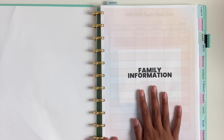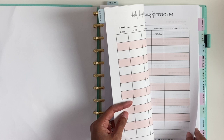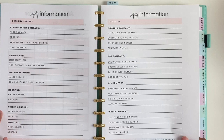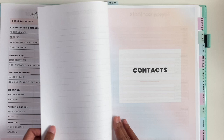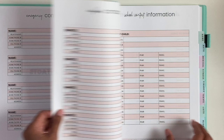For the home management binder, I have family information — this includes our kids' height and weight tracker, and you can print as many copies as you want for these sections. I also have safety information for everything: alarm system, ambulance, fire department, hospital, poison control, electric company, gas company, oil company, and water company. Then we have contacts: emergency contacts, friends contacts, neighbors contacts, and school contact information.